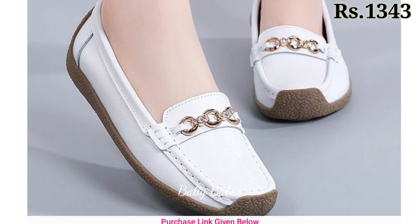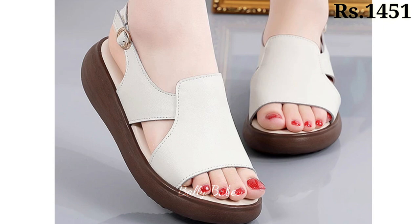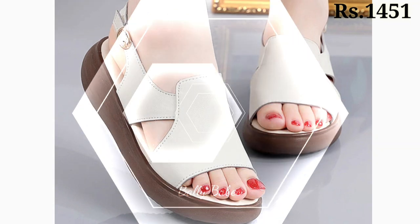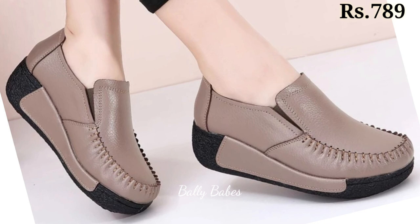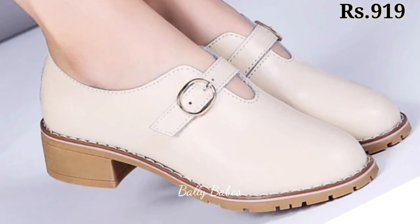Heels are a classic choice for any formal occasion, from weddings to business meetings. They add height and elongate your legs, making you feel confident and powerful. Some popular types of heels include stilettos, kitten heels, and block heels. They can be worn with a variety of outfits, from formal dresses to casual jeans.